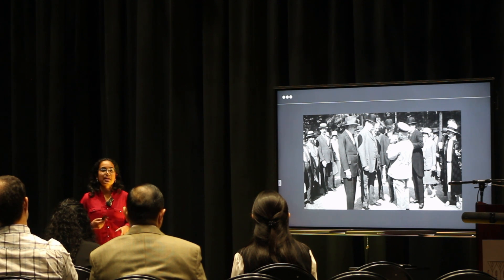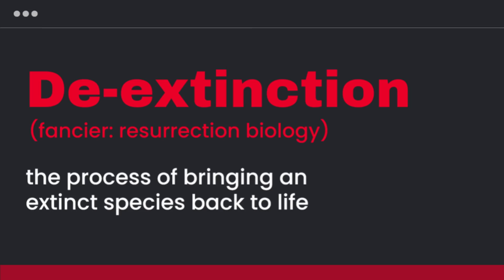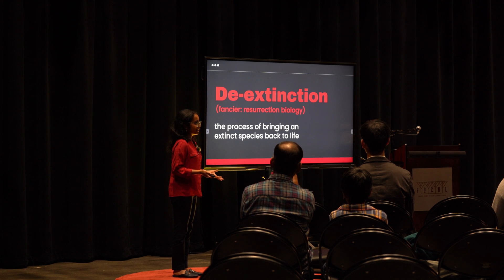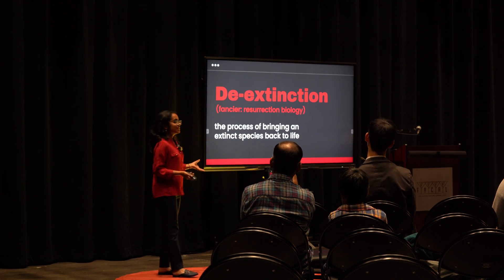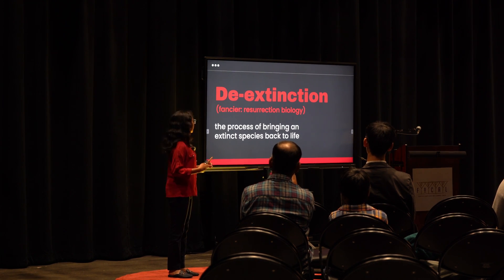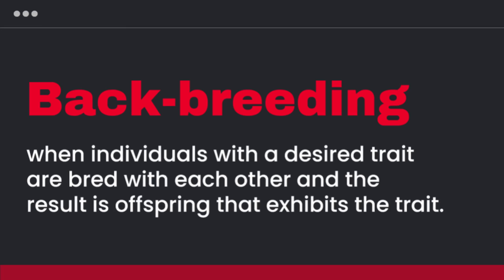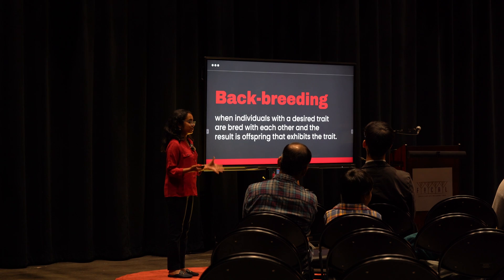They wanted to do this because the Aurochs represented the Nazi ideals — it was aggressive, it was wild, and so on. In doing this, the brothers actually came up with a new concept: de-extinction, also known as resurrection biology. De-extinction is simply the process of bringing an extinct species back to life. There are three ways that scientists go about de-extinction, and the first one is called backbreeding. This is what the Heck brothers used — they took individuals with similar traits to the extinct species and bred them together, so the offspring resembled the extinct species.